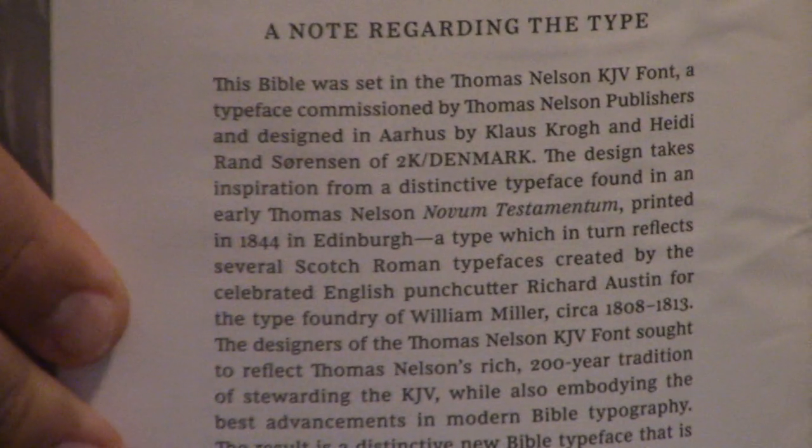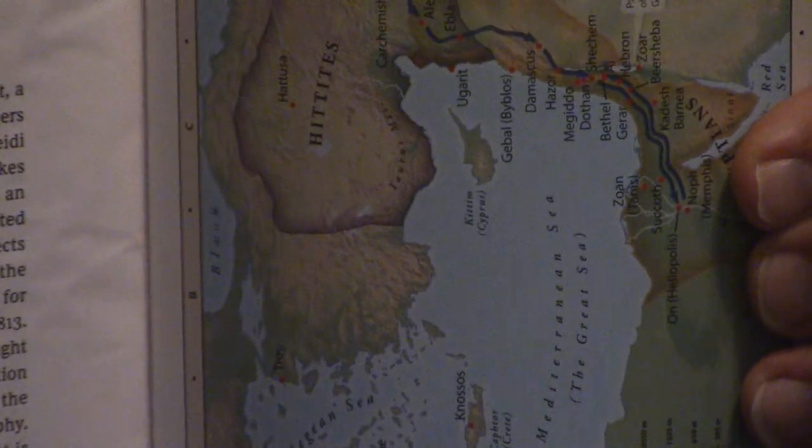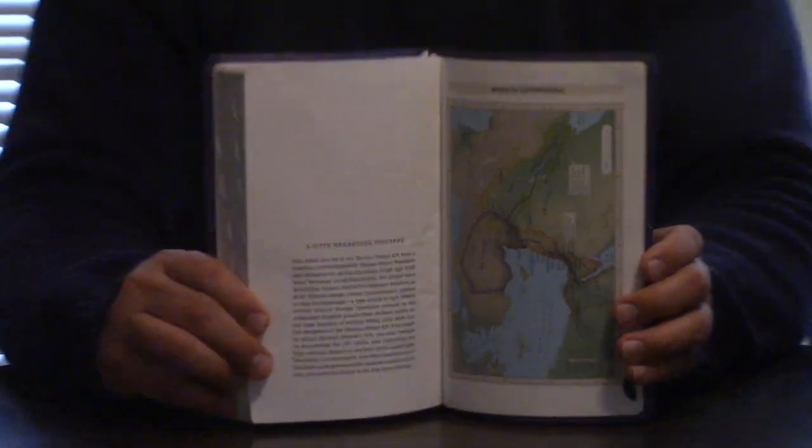Here is a note regarding the type and their beautiful maps. Nelson does some great maps, but most publishers do now — computers have really helped. This is the best time for Bibles. The version with thumb indexing appears to retail for $39.99, so it would probably be $29.99 without indexing. You can buy it cheaper than that off Amazon, eBay, CBD, and so forth. Thomas Nelson also sells these on their website and will run good sales occasionally.